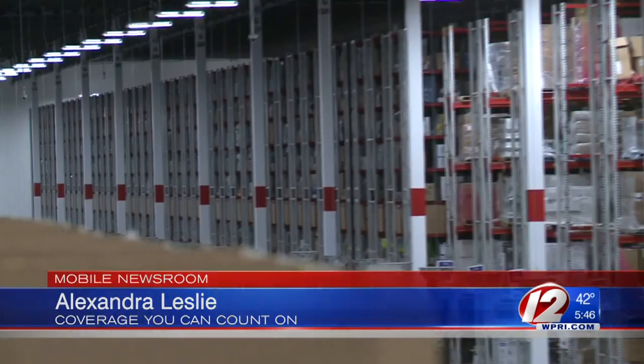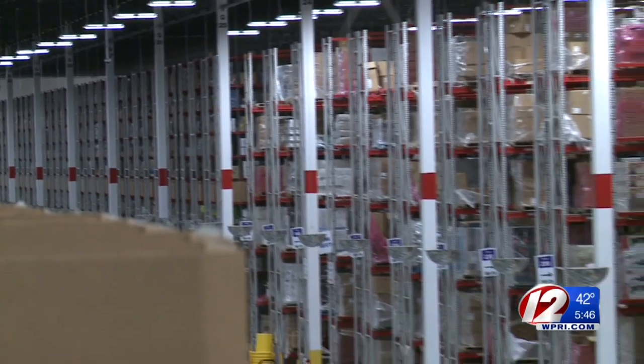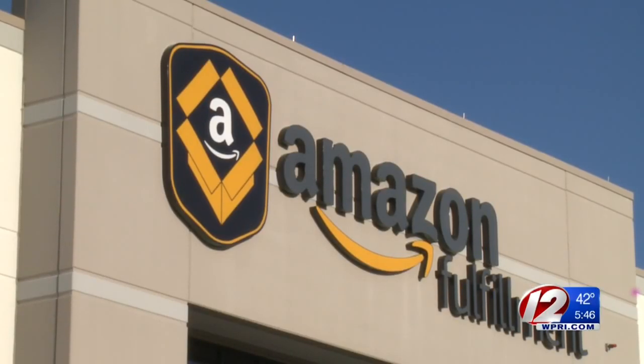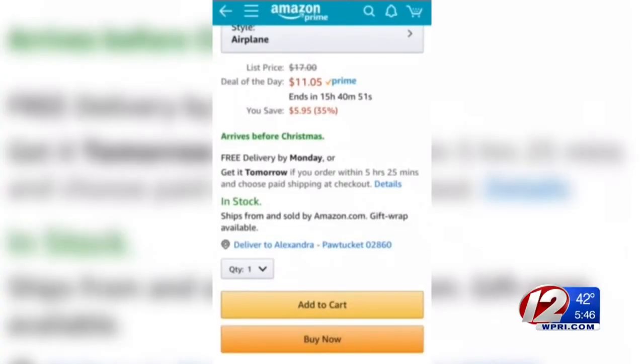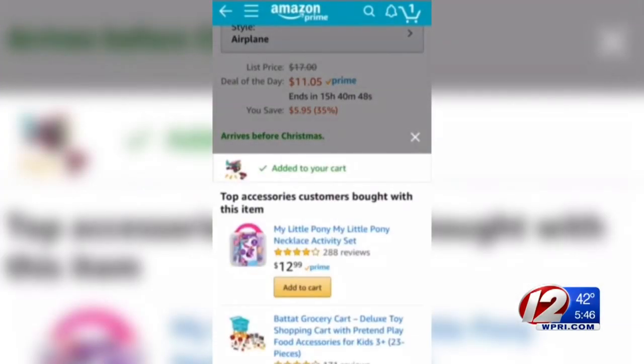During a normal week, Amazon ships hundreds of thousands of packages like this, but during a holiday week, that could double. The size of about 40 football fields, Amazon's Fulfillment Center in Fall River — BOS7 — holds tens of millions of products. Once you click buy on the website, some of those could be yours.